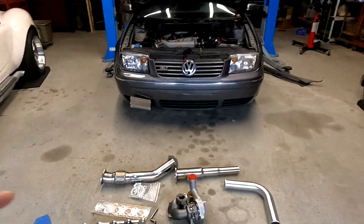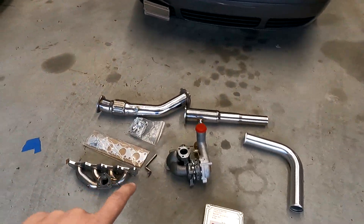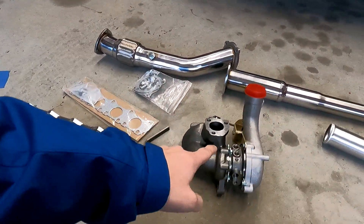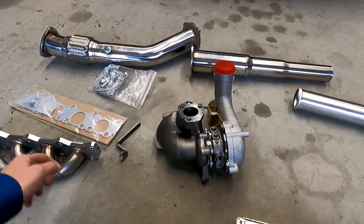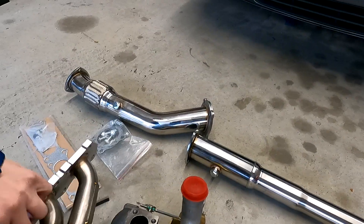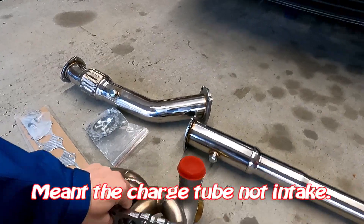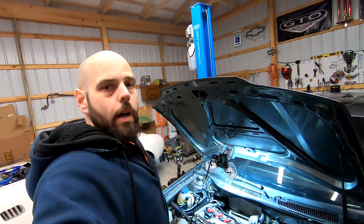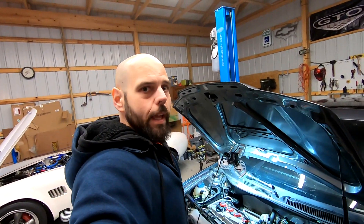What I bought was a long tube header and this K04 turbo. The reason I chose this particular one is that when you put the header on, the intake wraps around the header. This is something I recorded on a later date while filming the video showing what you need for a K04 swap on a Jetta.